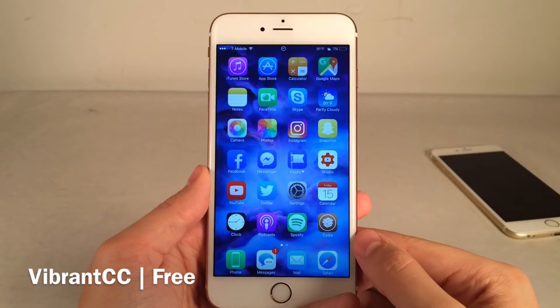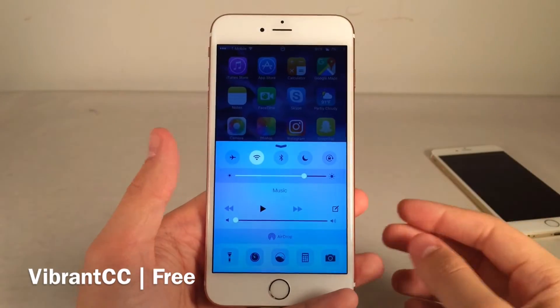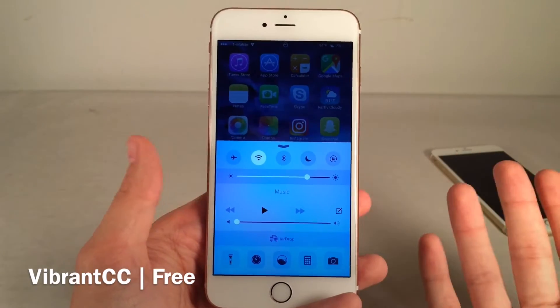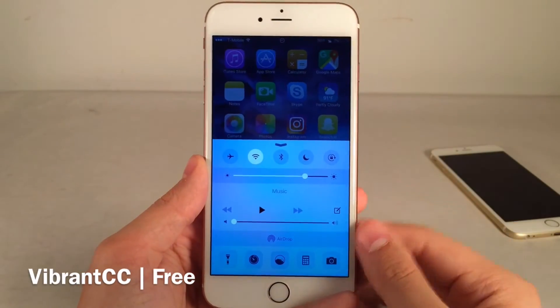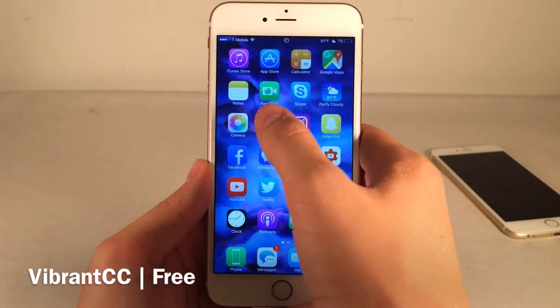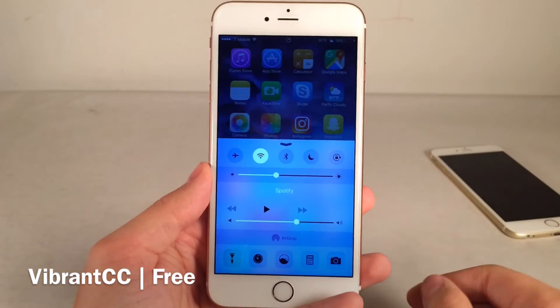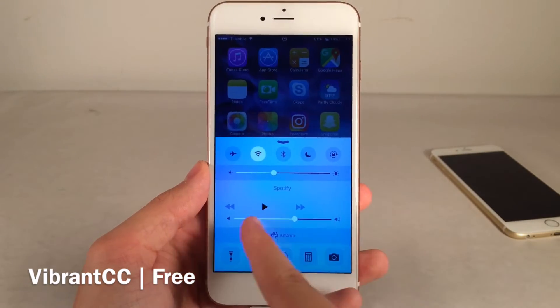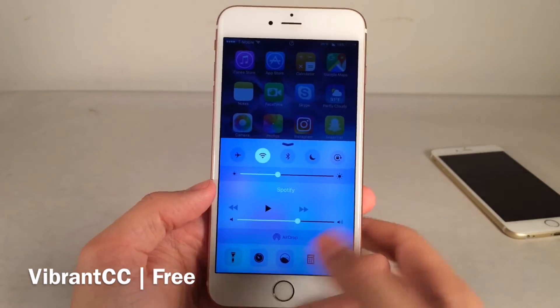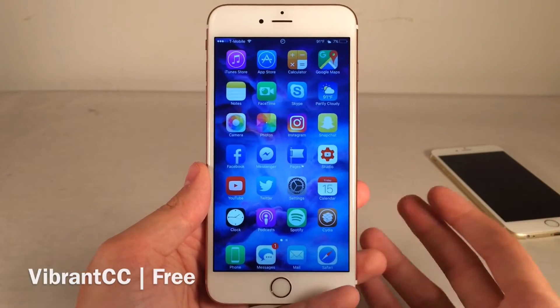Vibrant CC will essentially make the Control Center blur more vibrant. The colors it takes from the background will be amplified and made a little bit brighter. Comparing a screenshot before installing the tweak to after — as you can see, it gets a little bit brighter, just a little more lively look, but nothing huge. Vibrant CC is free.